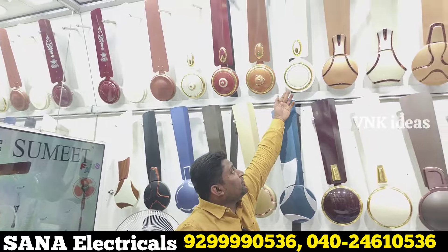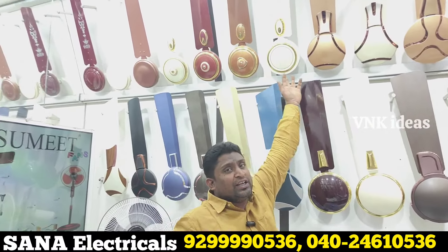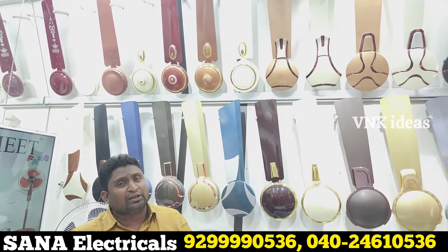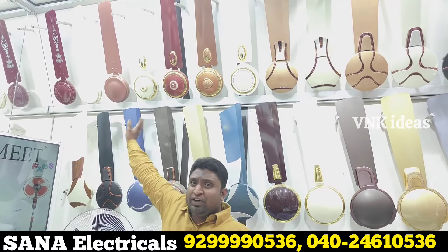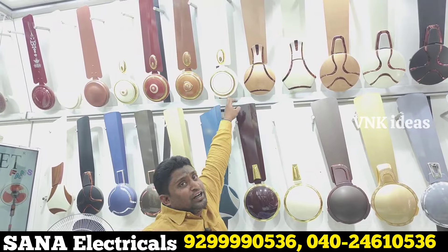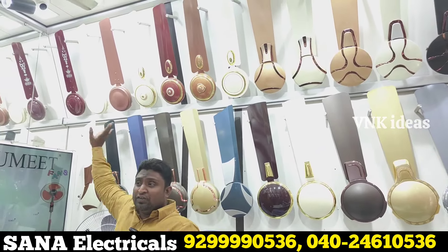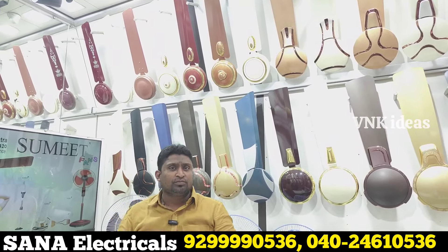There is a fan that has 48 high speed. All ceiling fans have 45 watts. Previously it was 75 watts — this one will be 48 watts. From 75 watts down to 48 watts.